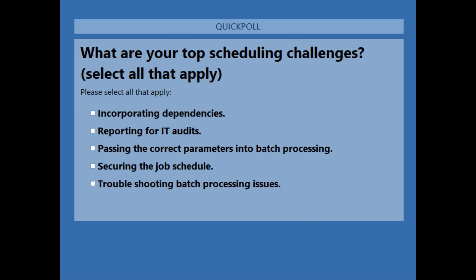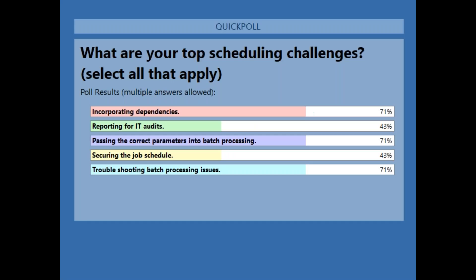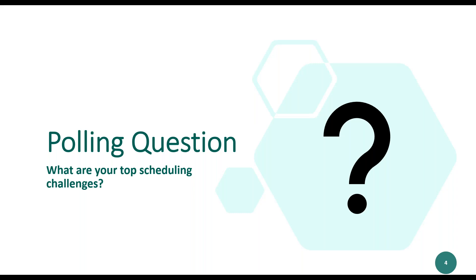And last but not least, troubleshooting. The votes are coming in — very interesting. Closing that and sharing results: 71% of respondents say incorporating dependencies, and also at the top at 71% is troubleshooting batch processes and passing parameters. A little bit lower is reporting and securing the job schedule. Right on topic — let's forge ahead.